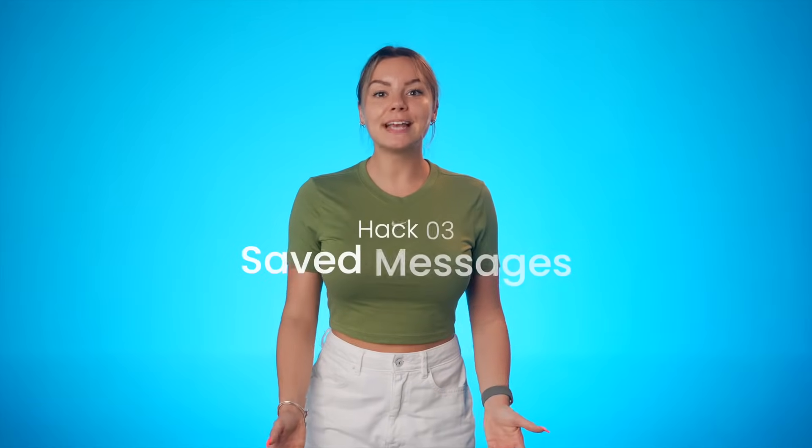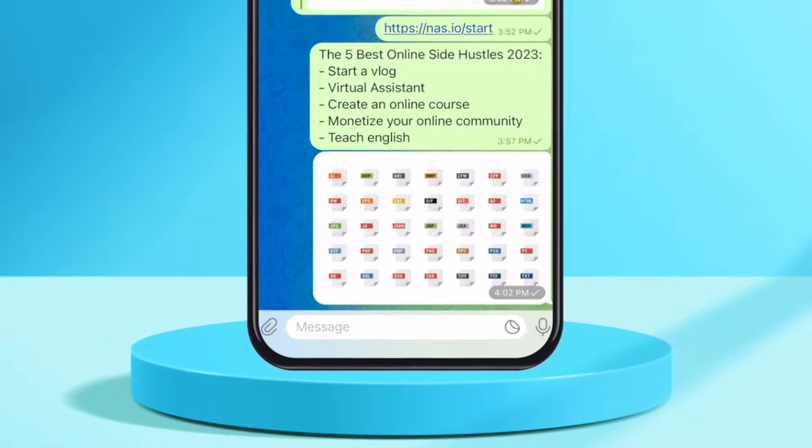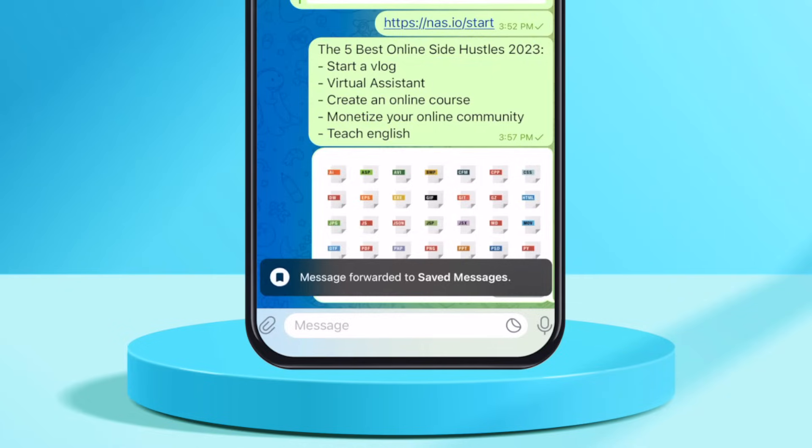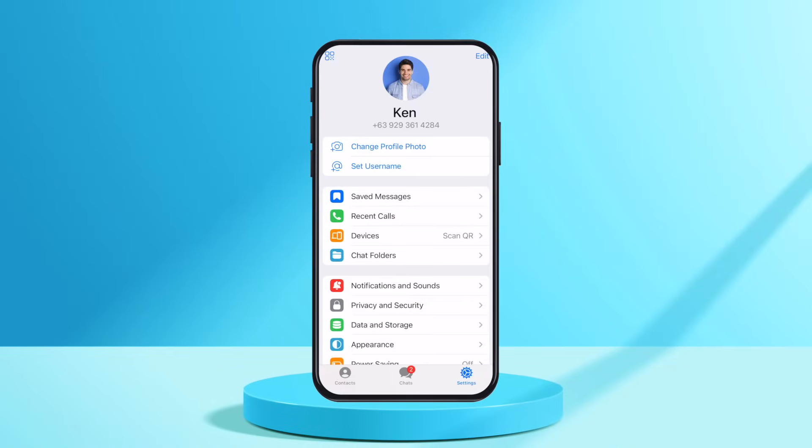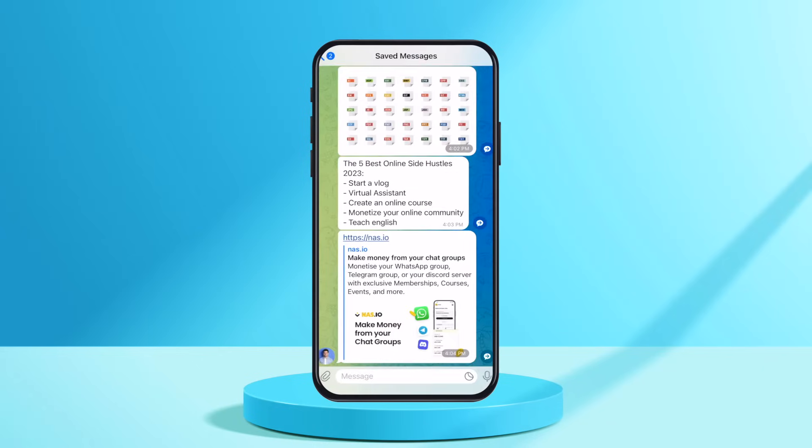The next feature is rather unique. It's called Saved Messages. This is not your typical pin and save feature. Telegram has a Saved Messages chat that serves as a personal cloud-based notepad. You can save important messages, files, and links by forwarding them to the Saved Messages chat. To access it, simply open the chat list and tap on the Saved Messages option. It's a convenient way to store and access important information.